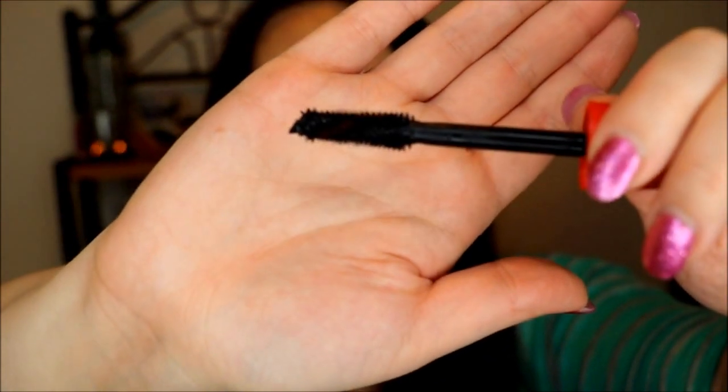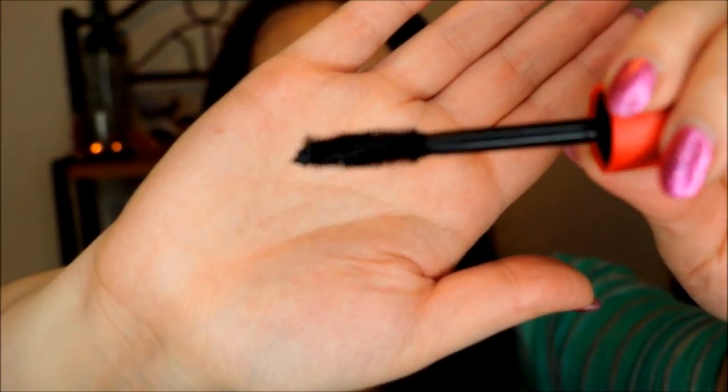The next low buy pick is the CoverGirl Plumpify Blast Pro Mascara. I know I'm going through my mascaras this year in my Project Use It Up, so I didn't need to buy this, but I was really curious about the wand — it was just really different and unique. I did return two other mascaras, so I felt okay buying this. I've used it quite a few times already and I do really like it.